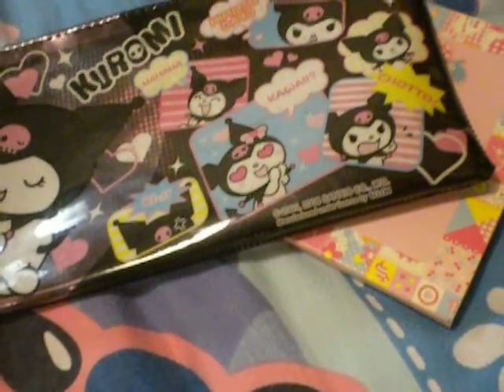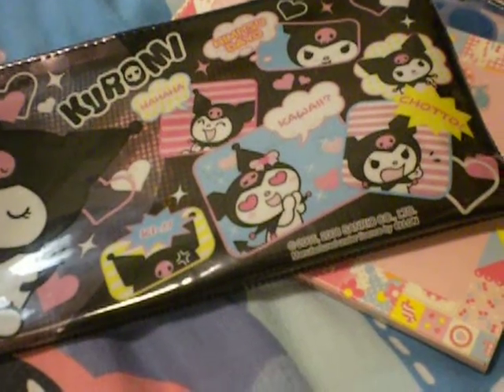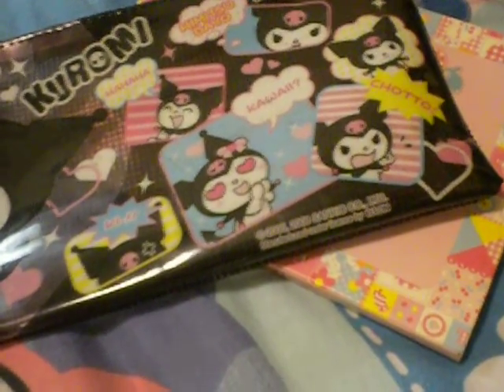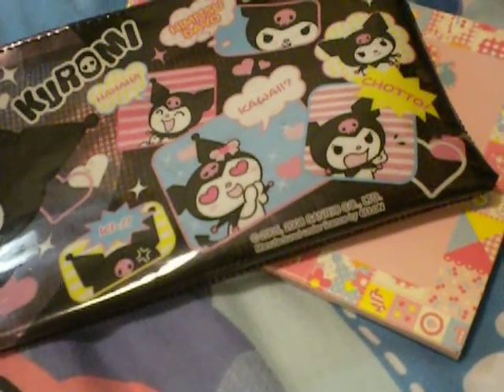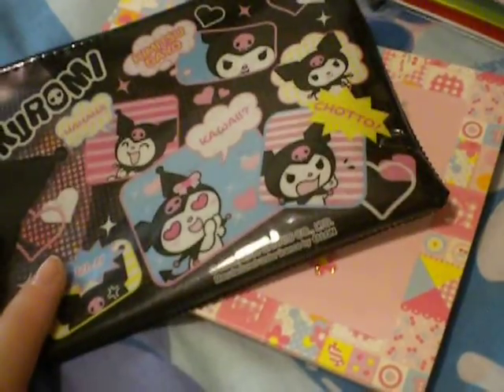Hello everybody! This is my first ever video on my Holo Kitty channel. I just opened this channel, so please subscribe. Anyways, I've got three of these things right here.